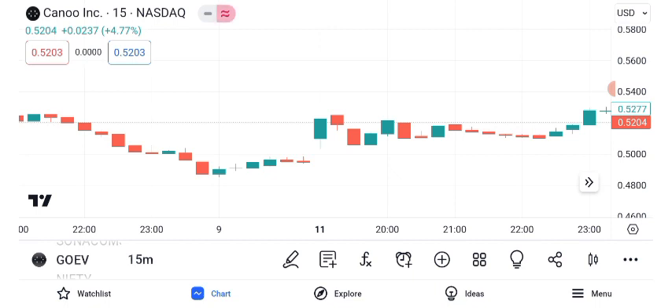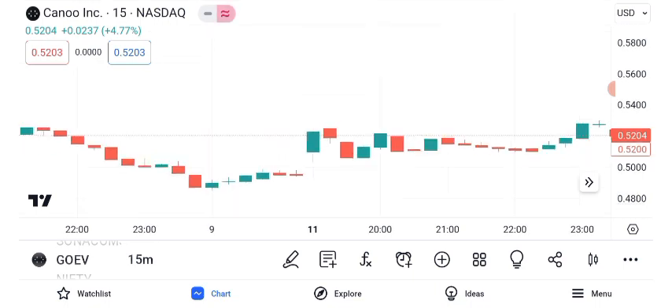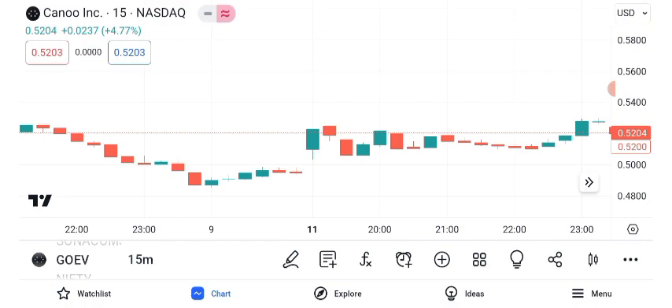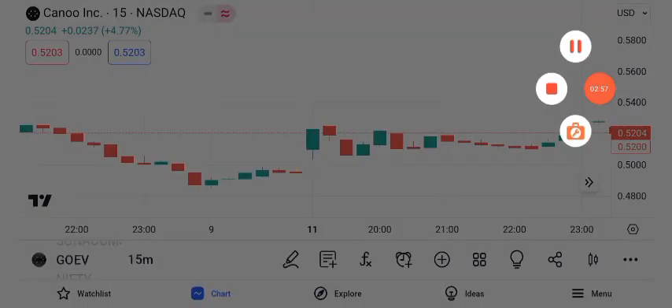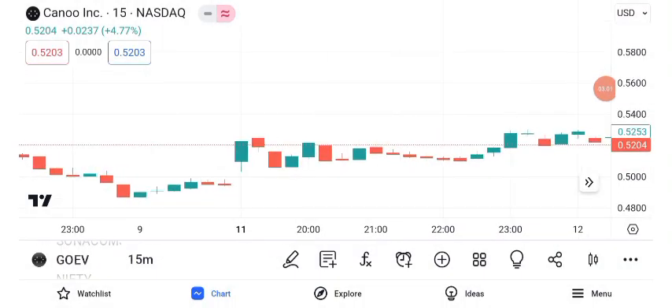To wrap things up, Canoe Inc. is a captivating player in the electric vehicle space. While it has experienced significant price swings and chart patterns, remember that the stock market is influenced by various factors. That concludes our analysis of Canoe Inc. and its share price. As always, before making any trading decisions, conduct your own research.